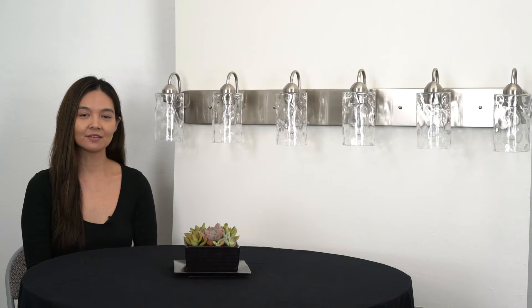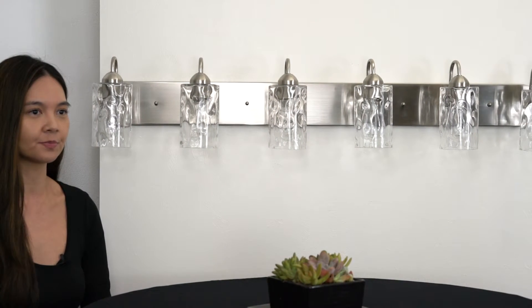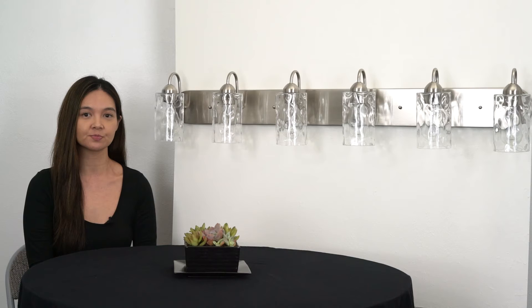The design of the Armada 2 is sleek and simple, allowing it to fit well in many contemporary and modern homes. Its large size accommodates six bulbs, making it ideal for bigger spaces where a lot of light is needed.